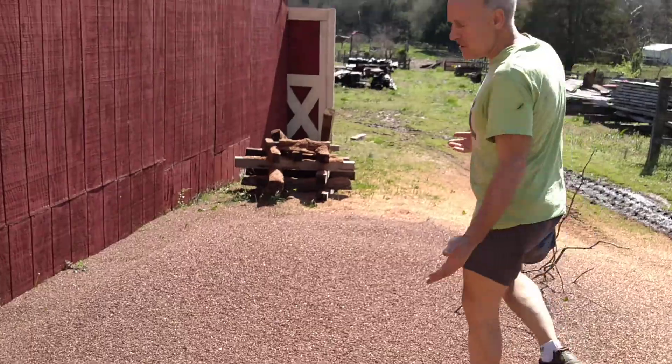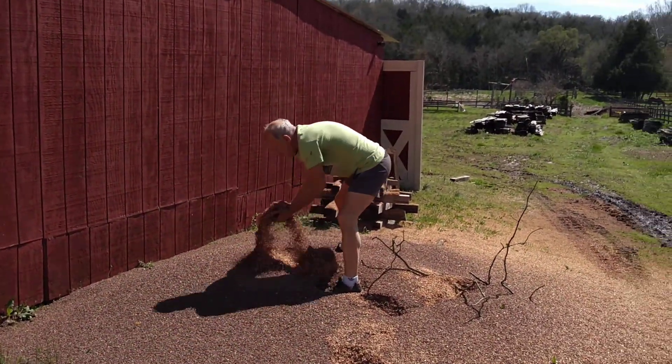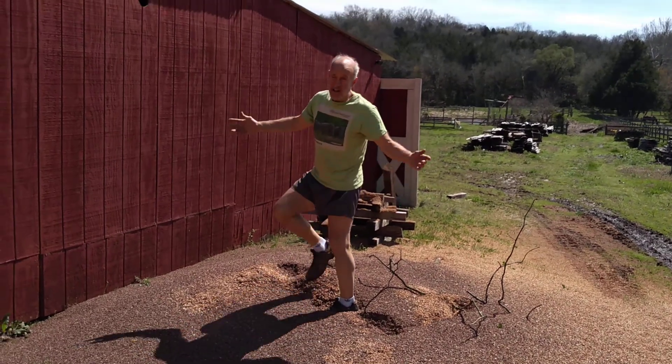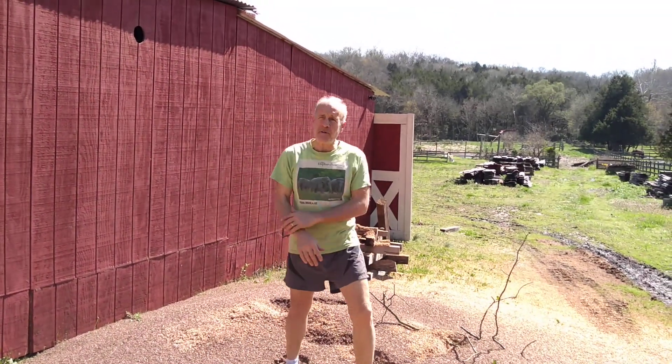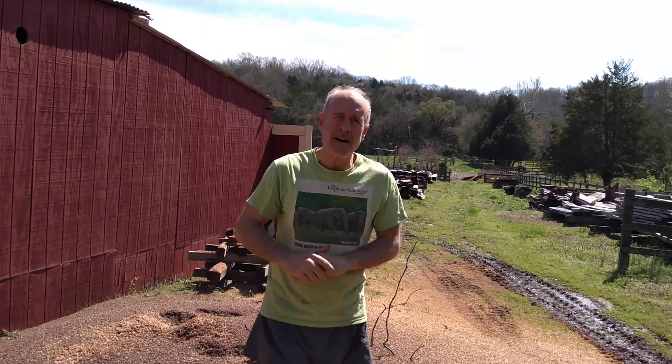If anyone grows mushrooms or something, we've got sawdust for that. But hey, that's what it's all about — making the sawdust. It doesn't matter what you're doing: sawing a board, running a sawmill, or running a planer.